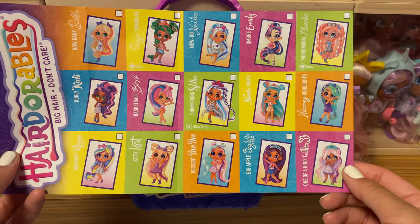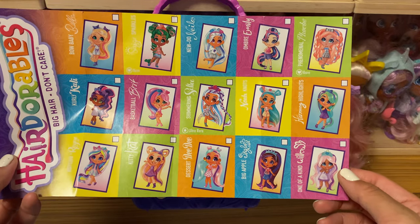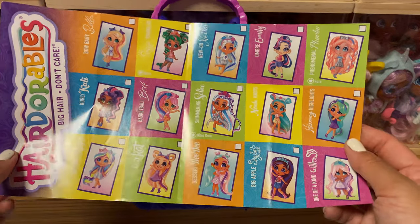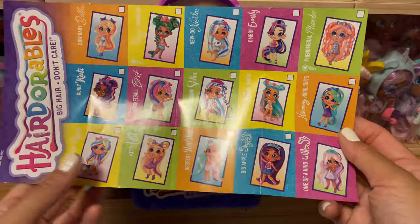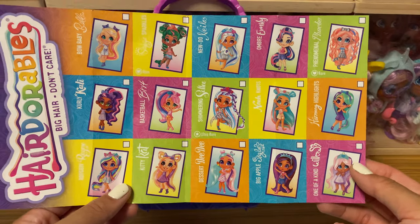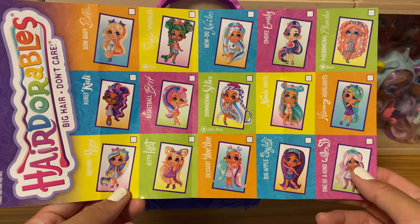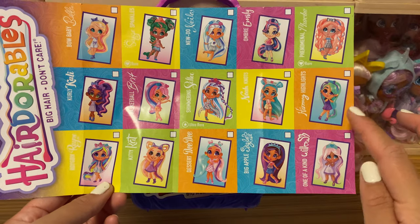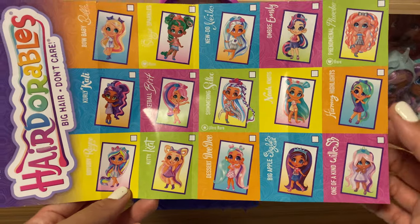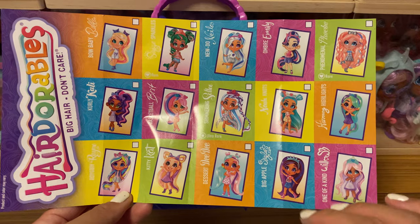There are 15 dolls in this series. If you've followed my Instagram or YouTube, you'll know I acquired all of them except Harmony and Cat. Cat is a bit rare and hasn't been seen a lot among collectors, but Harmony has been circulating for a while. On my side, I've already got the rest.